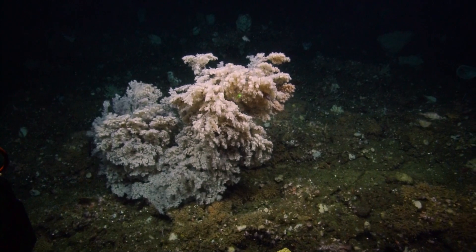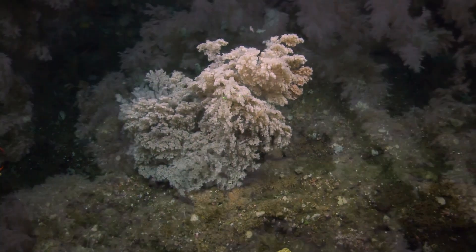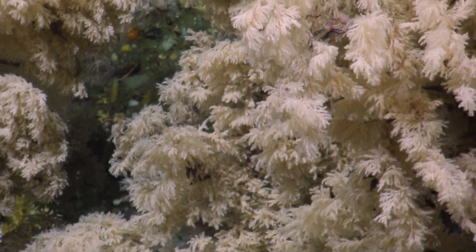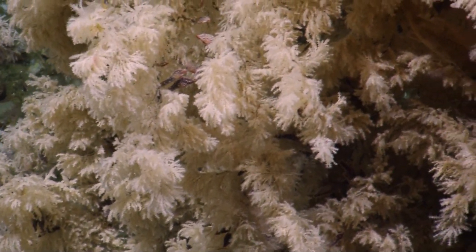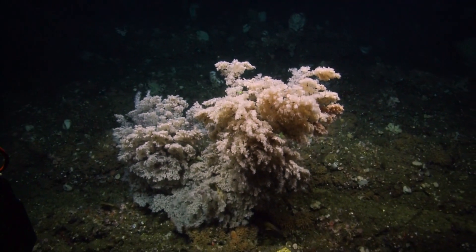Frame grabs, please. A bit of fish living in there. If you want frame grabs, let me go in and zoom and get critical focus. Zooming in. So those lasers are 10 centimeters. I'd put this colony maybe around... You're moving closer, aren't you? A meter tall.